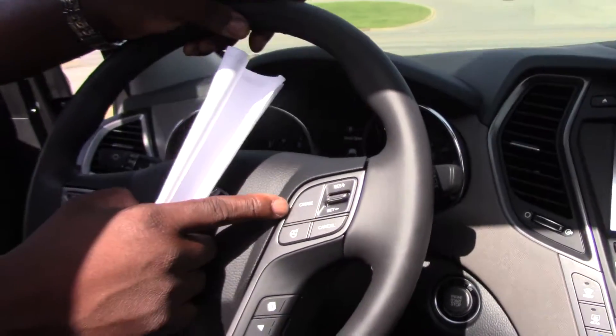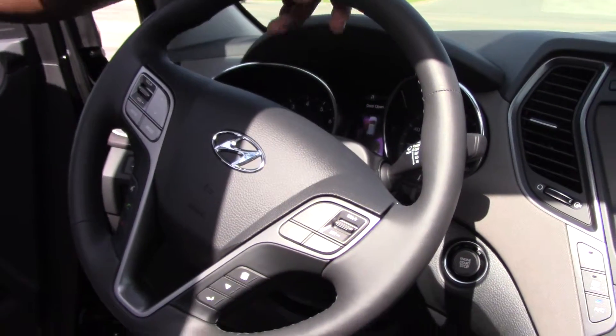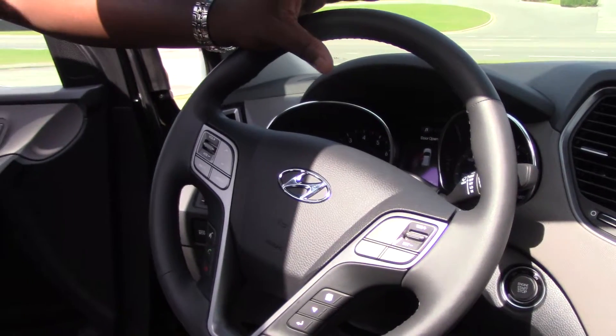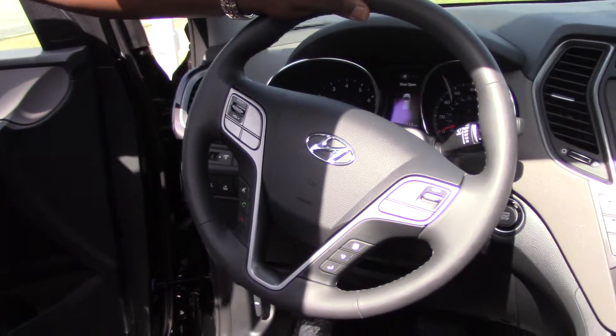On your steering wheel you have your cruise control, your selectable steering wheel which I'll explain to you, your trip meter, as well as your volume control and Bluetooth control. This car also comes with lane assist as well as lane departure.